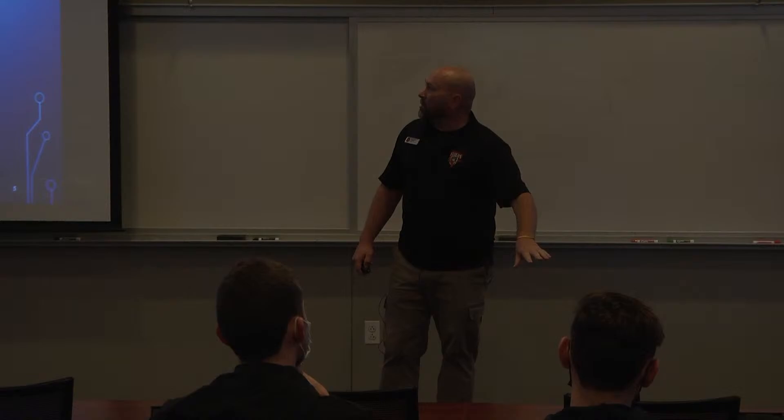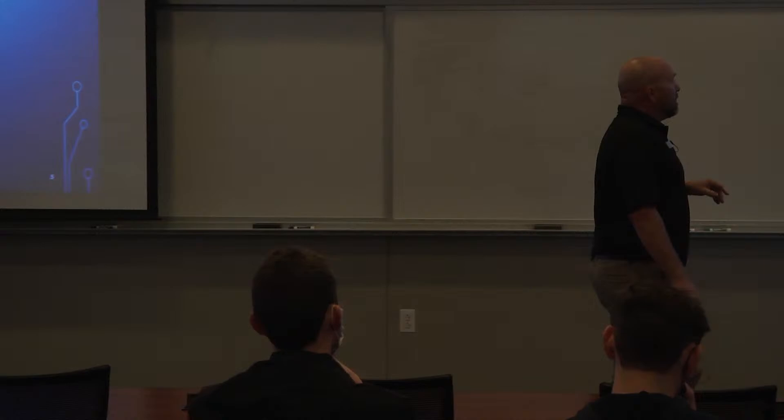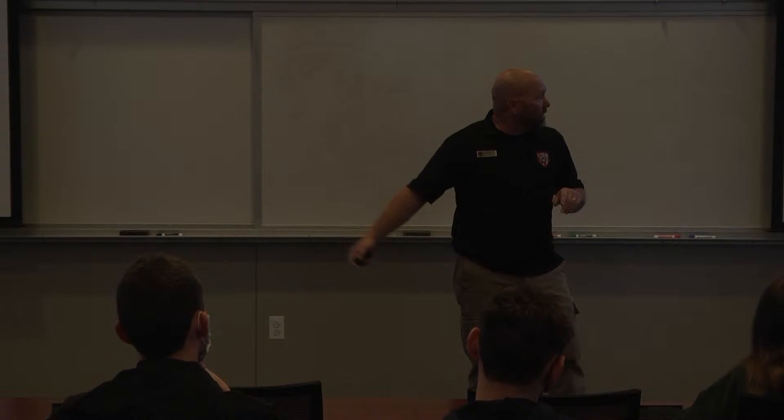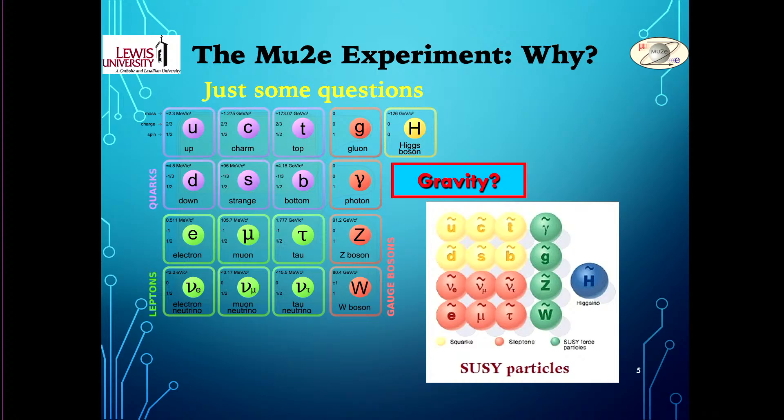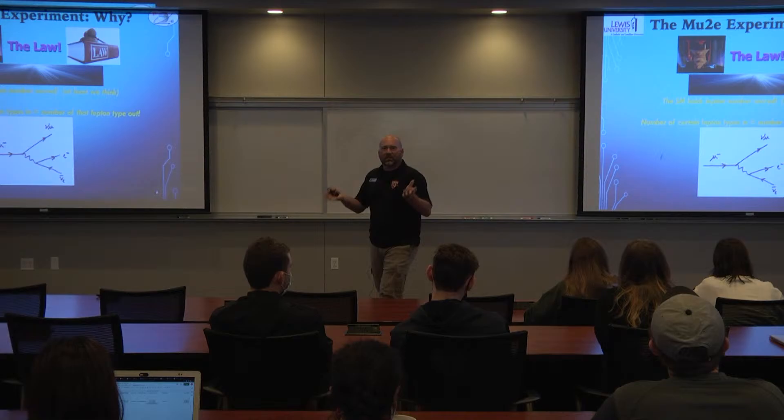There are a lot of open questions. Gravity doesn't appear in the Standard Model picture, and we don't know how to incorporate it. There's potentially a whole other copy of the particle content called supersymmetry — it may exist, we don't know for sure. Another question: why did the universe pick three different copies of essentially the same thing? The Higgs sort of points toward the mass differences, but why three copies? These are fundamental questions without answers at this point.